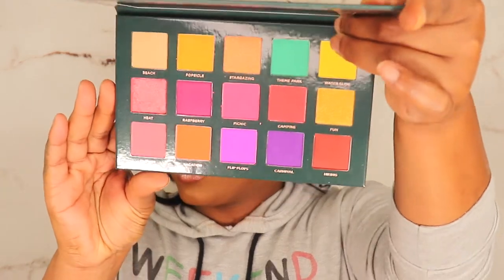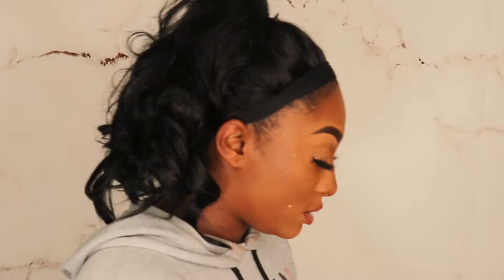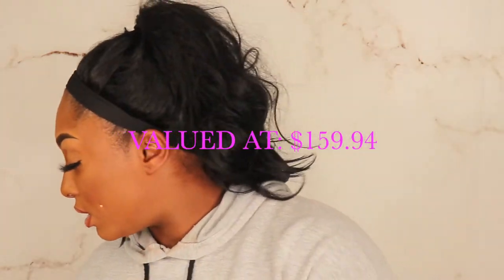The last item in this box — we got five items. This is the Ace Beaut Nostalgia Palette. I thought it would be a summery, vibrant palette — and I was right! The shade names include Summery, Beach, Popsicle, Stargazing, Theme Park, Water Slide, Carnival, Vacation, Flip Flops — if that doesn't sound like summer, I don't know what does. That was box number one — pretty exciting!